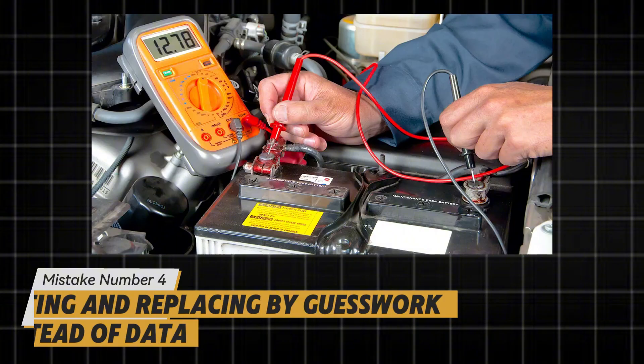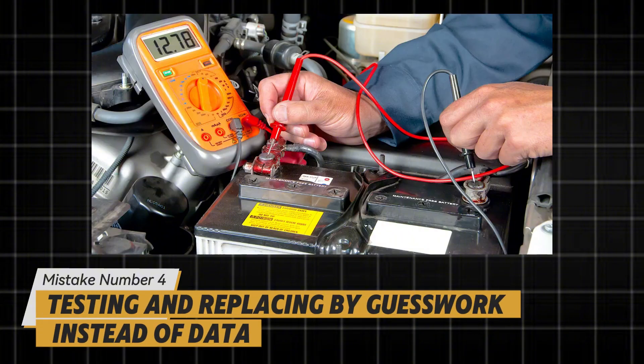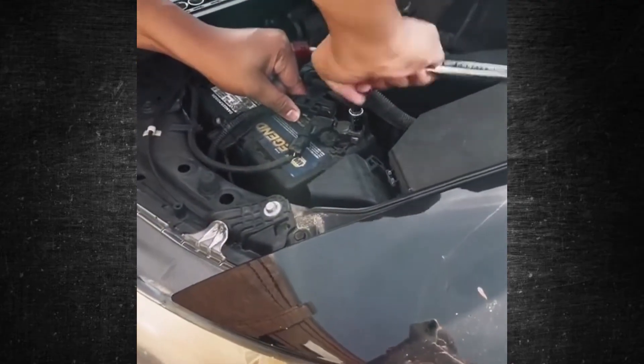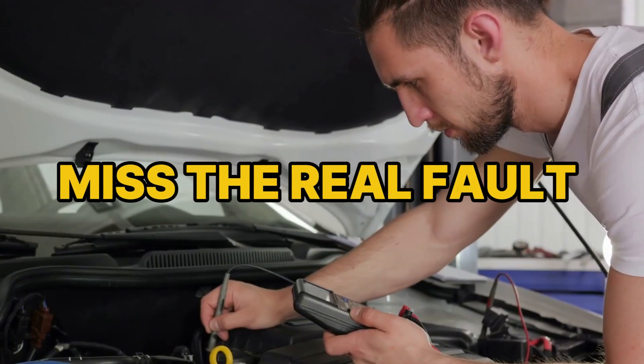Mistake number four: testing and replacing by guesswork instead of data. "Crank slow, must be bad" is the fastest way to buy parts you don't need, or miss the real fault.